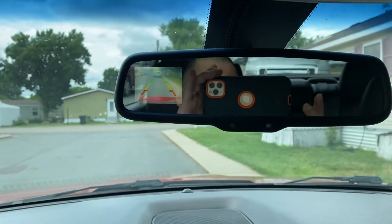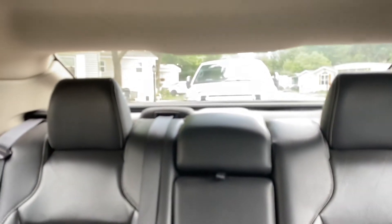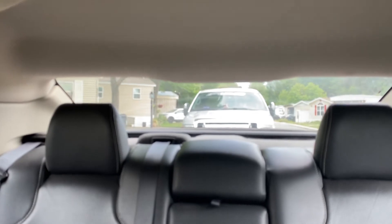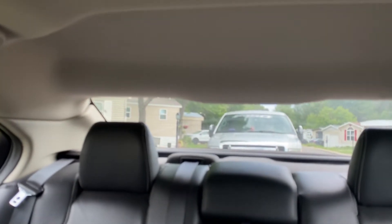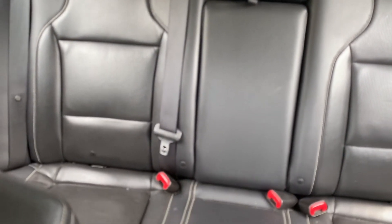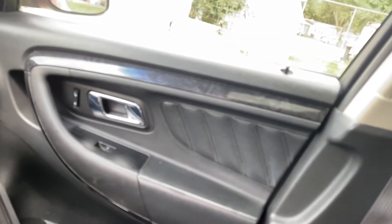It also has the tinted power sunshade. There's the back seats with the center console for the cup holders — very nice design. It has plenty of power.